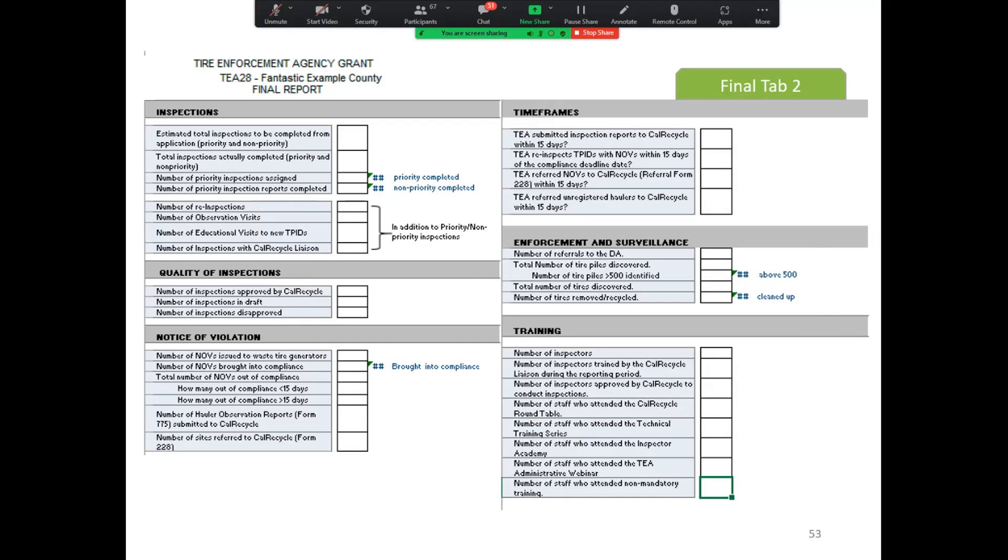When you fill in the inspection data, please make sure that your information reconciles with your original priority report and the WTMS data management system. If you know of any discrepancies, contact your grant manager. For example, if you were assigned 100 inspections by CalRecycle, that's the number you enter. If the number you completed does not match the WTMS report, go back and make sure those numbers match up, and ask your grant manager for assistance.